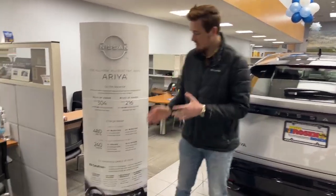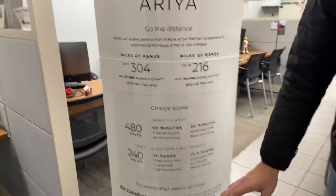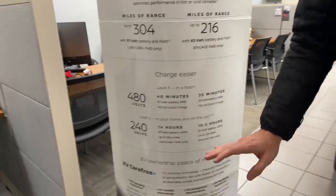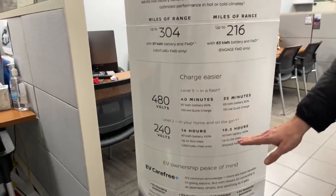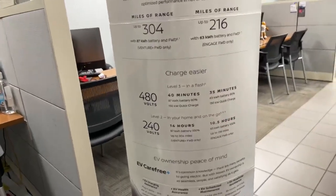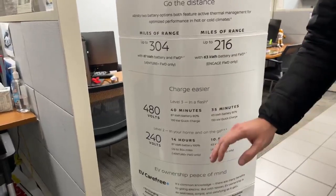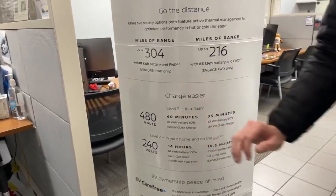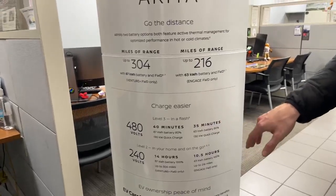I have this very handy display here. For the 87 kilowatt hour battery, a level 2 charge takes roughly around 14 hours, and for the 63 kilowatt hour battery only 10 and a half hours. If you're going to a level 3 commercial charger, it takes about 40 minutes for the 87 kilowatt hour battery and about 35 minutes for the 63 kilowatt hour battery.